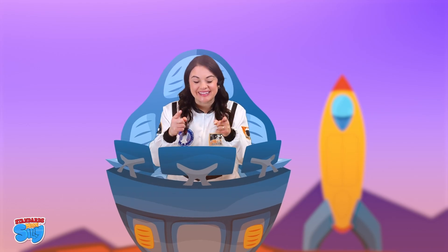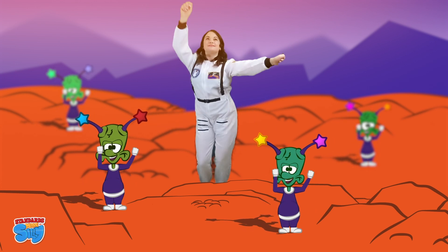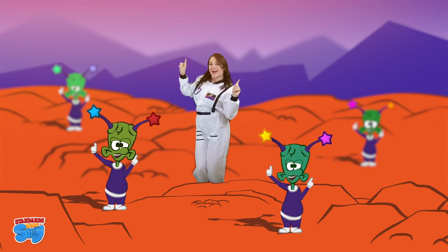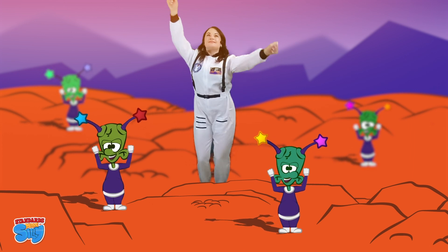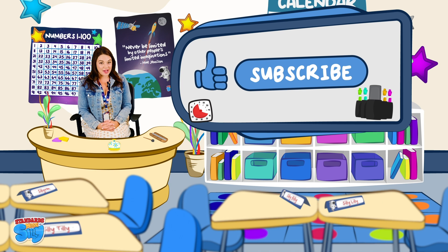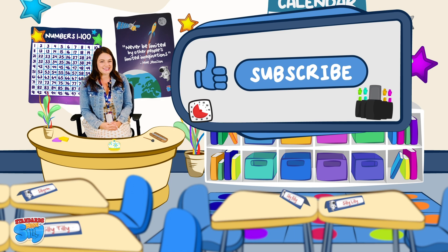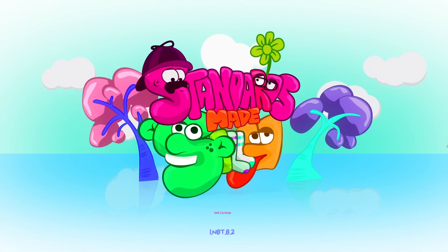You did it! Let's celebrate by getting silly in space with a dance party! All right kiddos, if you had as much fun as I did today, be sure to subscribe and click the thumbs up like button below. Keep being your awesome silly self and I'll see you in the next video. Have a silly day!